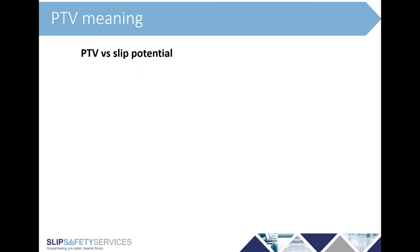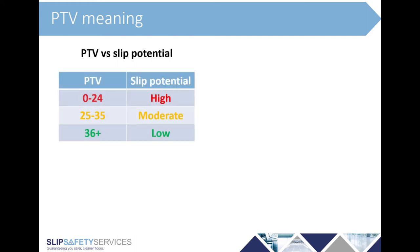So what do the numbers mean — what does PTV, pendulum test value, mean? There are three categories of slip potential depending on the PTV achieved in the test. Anything between 0 and 24 is a high slip potential. Anything between 25 and 35 is a moderate slip potential. And anything of 36 and above PTV is a low slip potential. The numbers are exactly the same whether you use a dry test or a wet test — you might test a floor dry and it comfortably exceeds 36 PTV, but when it's wet it's down in the red zone of 24 or lower.